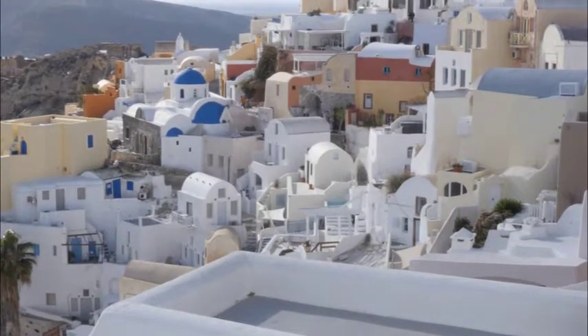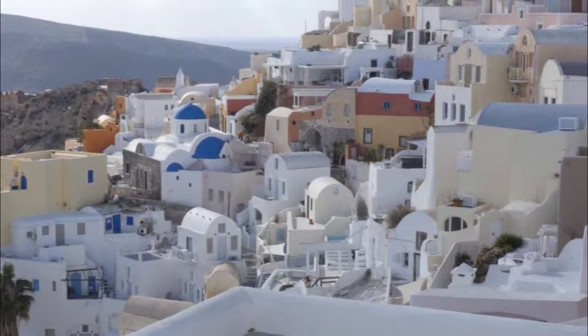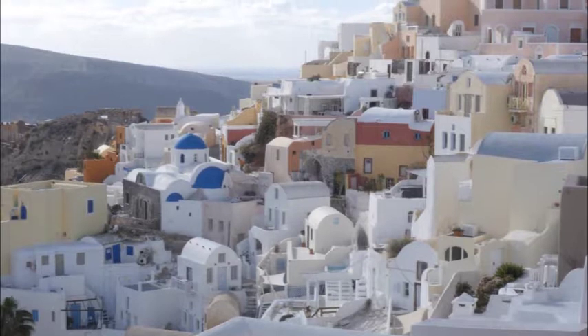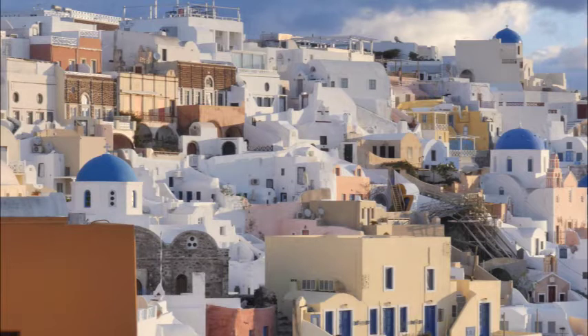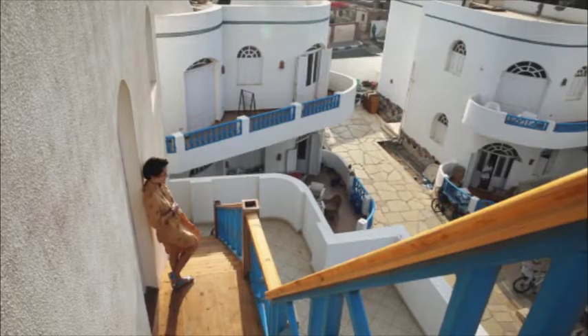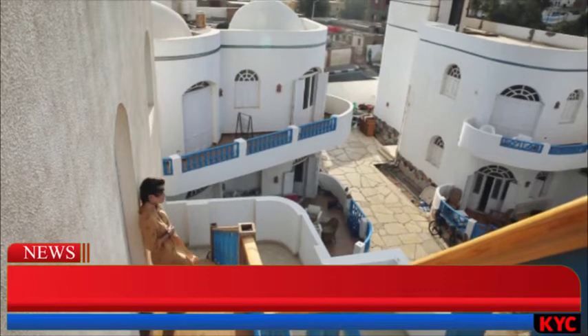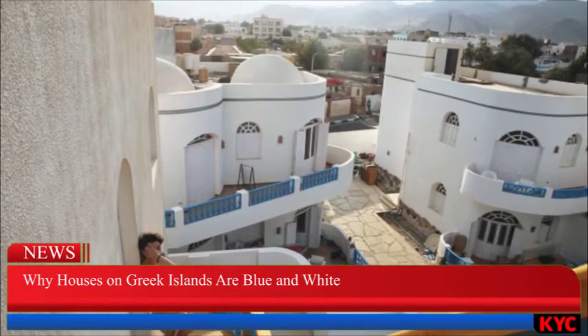Hello, this is KYC News. We provide you with the most up-to-date and reliable information for the day. Why are houses on Greek islands blue and white? The distinctive architecture of well-known locations such as Mykonos and Santorini makes it easy to identify these places in photographs. Photographs are frequently taken in front of the whitewashed residences with blue accents and doors that dot the islands. But why are the houses on Greek islands often painted blue and white?